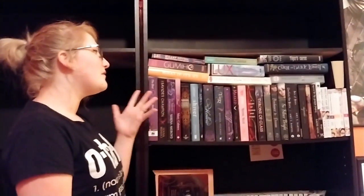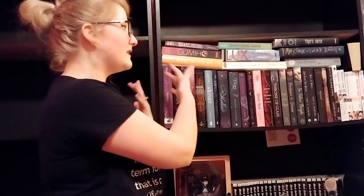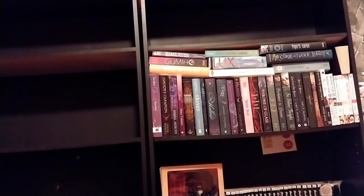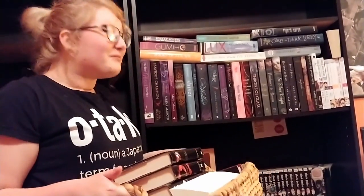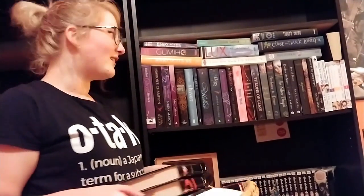The next shelf on my bookshelf is my TBR shelf — it's my books that I still have to read. In addition to these books on my to-be-read list, I also have this basket of other books that belong to that shelf as well, but obviously it's a bit full so I had to put some elsewhere. I have a lot of books that I still have to read, as you can see, but I am very excited for a lot of them.